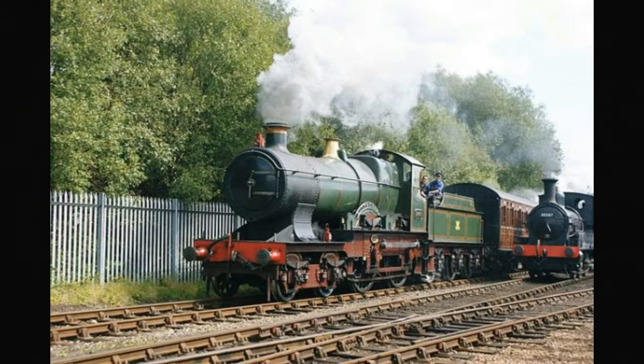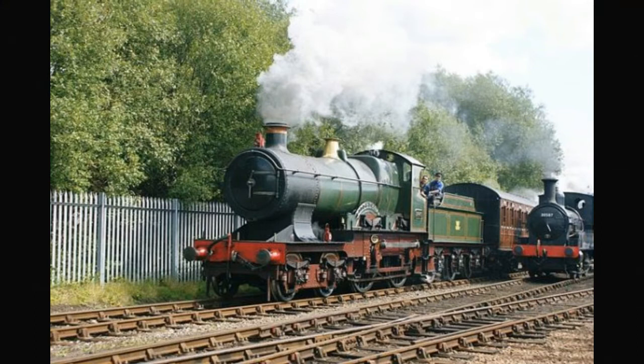Here is some quick information on the class of loco that you get in the ambulance train pack — the Great Western 3700 class. The Great Western Railway 3700 class, or City class, was a series of 20 4-4-0 steam locomotives designed to haul express passenger trains. Power type is steam, designed by George Jackson Churchward, built at Swindon Works between 1902 and 1909. 20 were built, wheel configuration is 4-4-0, fuel is coal, two inside cylinders, loco brakes with steam, train brakes with vacuum, operated only under the Great Western.